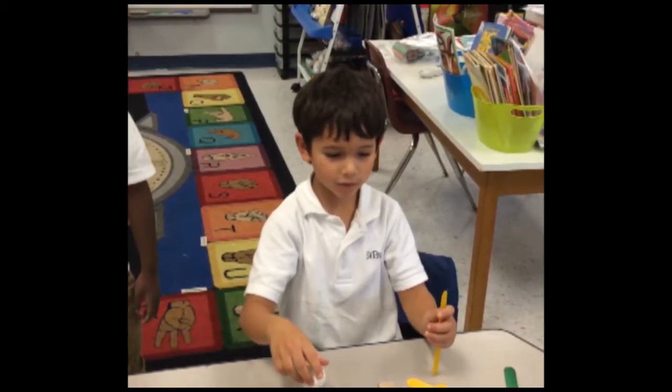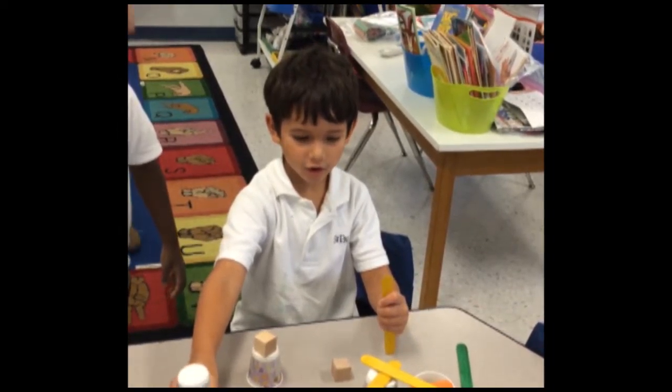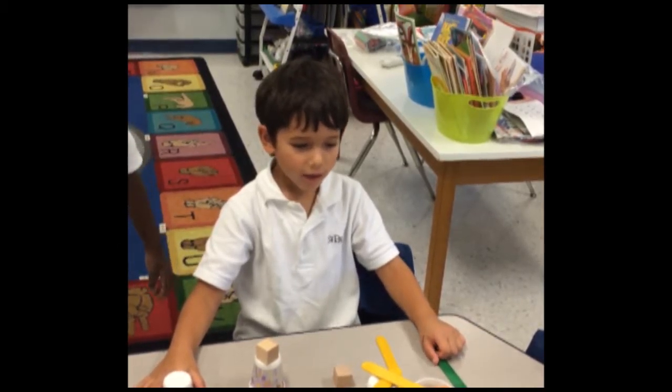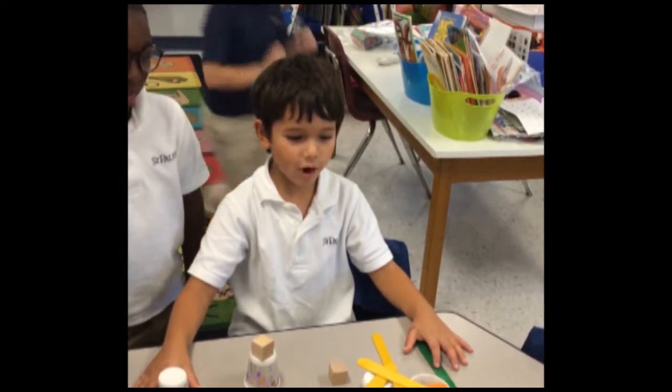I had to use a lot of sticks, and if I put two of these on, I think they'll fall down. I used a lot of materials. Thank you for watching.